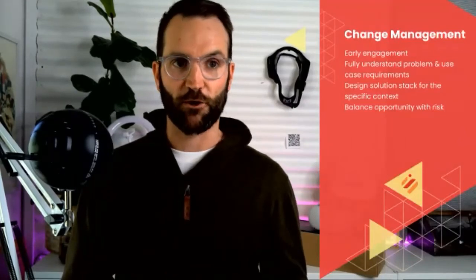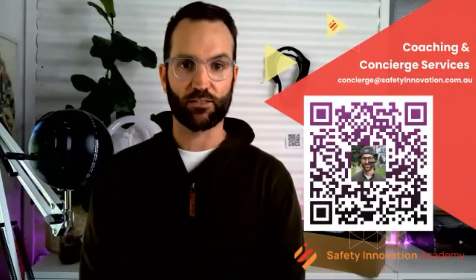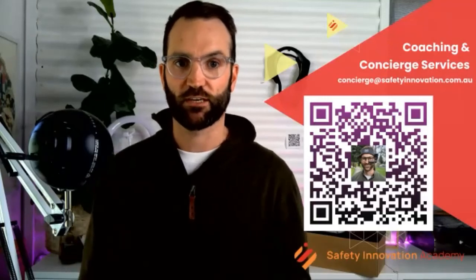If you're considering implementing any type of wearable technology in your enterprise, this is what I do on a day-to-day basis, so I'd love to help. Feel free to contact me at the Safety Innovation Academy. I'd like to wrap up there with about 15 minutes for Q&A. That was a lot to cover in 45 minutes. If you have questions, please let me know. Ram, over to you to see if there's anything coming through.